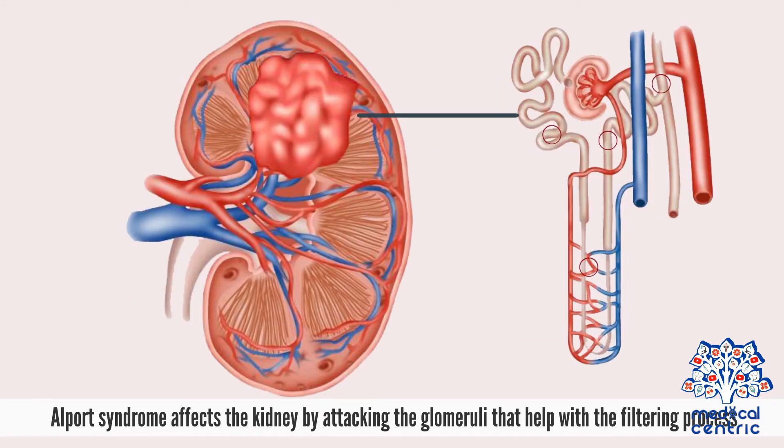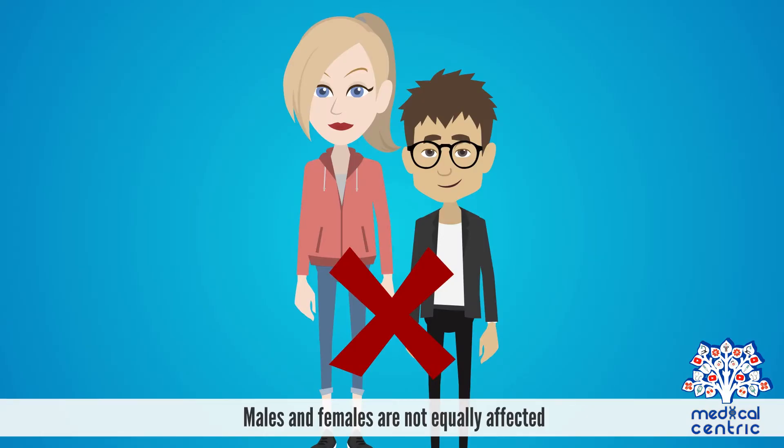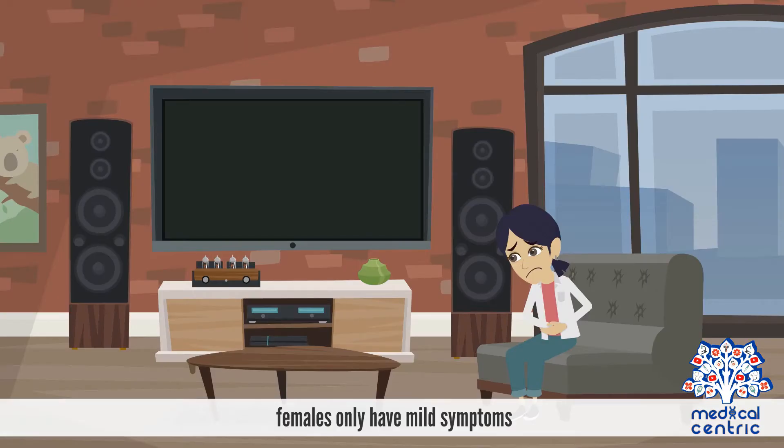Alport syndrome affects the kidney by attacking the glomeruli that help with the filtering process. The condition affects about 1 in 500,000 newborns. Males and females are not equally affected — males tend to be more badly affected, while females only have mild symptoms.